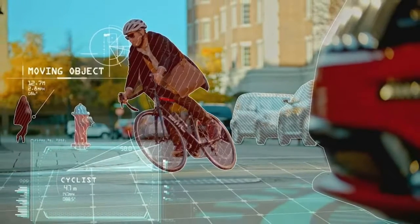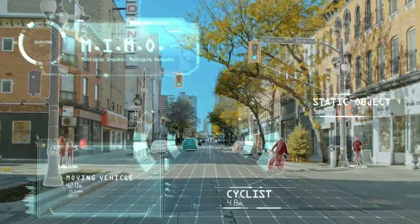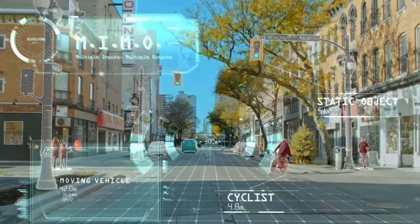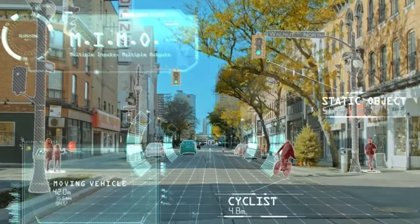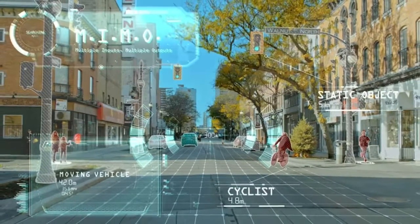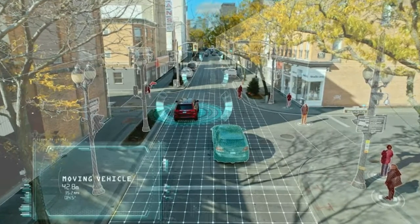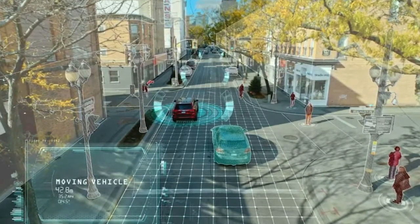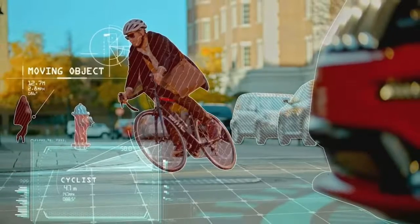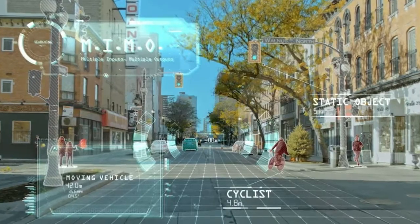Magna's new military-derived Icon Radar scans the road in four dimensions. Automotive supplier Magna International unveiled its advanced Icon Radar at the Detroit Auto Show 2018, claiming it sets a new standard for high-resolution automotive radars. Co-developed with technology startup Under, the military-derived Icon Radar system aims to help close the gap between Level 3 and Level 5 to reach full reliable autonomous driving.